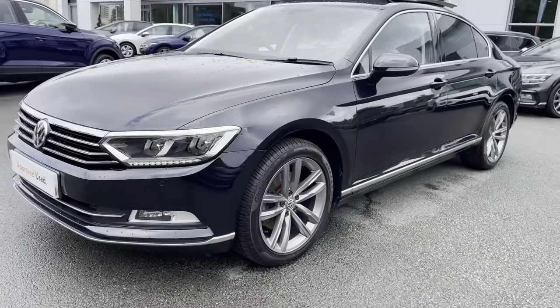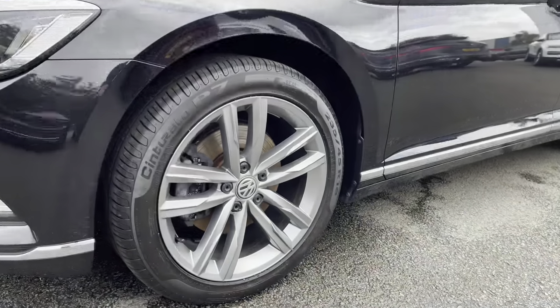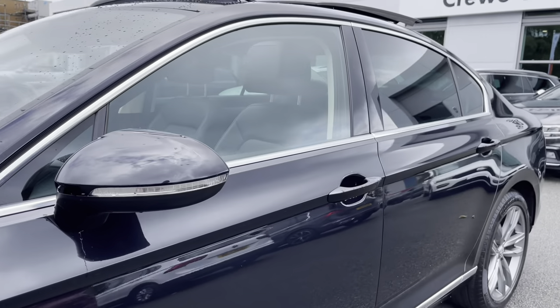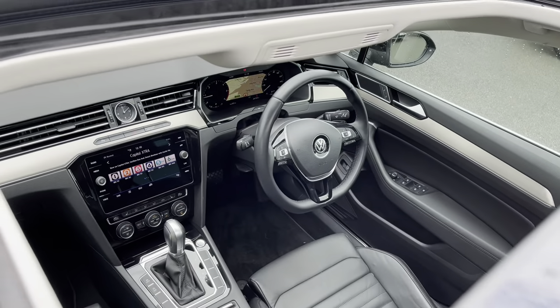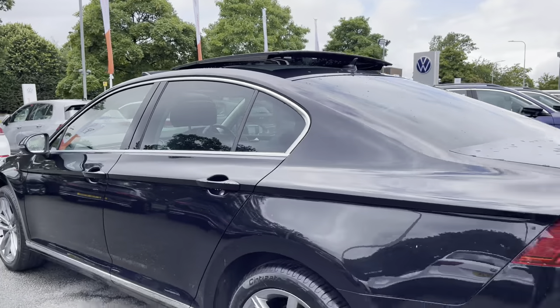At the front you've got four LED headlights providing fantastic vision in all conditions. Running down the side of the car you've got these beautiful 18-inch Arlott wheels that finish off the exterior perfectly. You've got power folding and heated mirrors for extra convenience. You've also got this gorgeous panoramic sunroof letting plenty of fresh air and light into the cabin. There's even privacy glass from the B-pillar backwards, aiding in sun protection for your rear passengers.